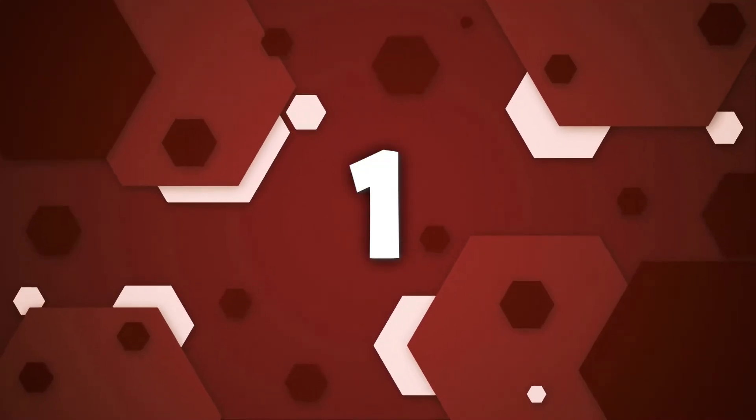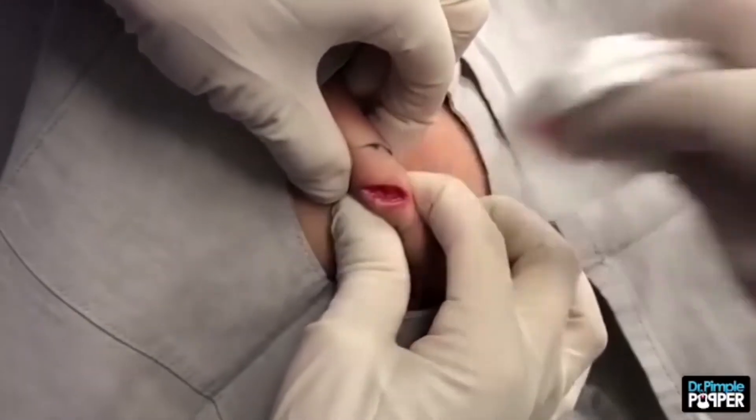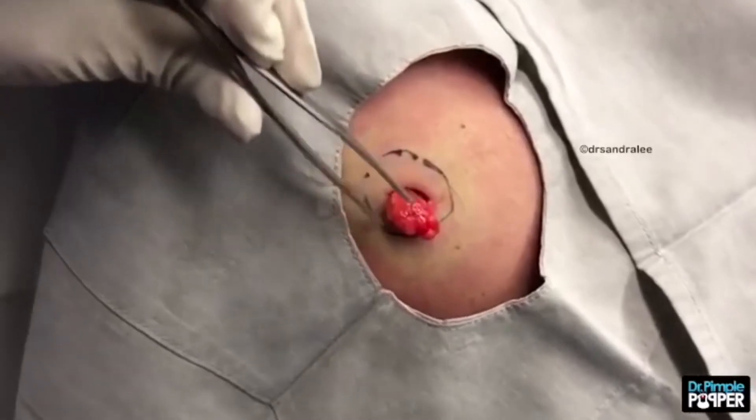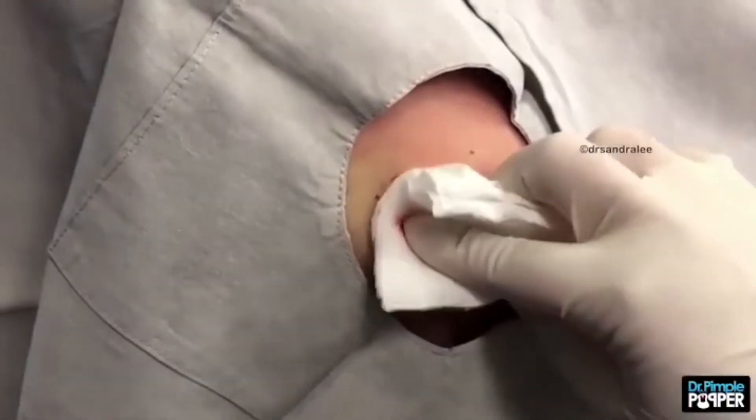Number 1. A pair of lipomas. "I'm just gonna squeeze you here, okay? Nothing should hurt. Are you wincing because I'm hurting you?" In her newest Instagram video, Dr. Pimple Popper removes a pair of lipoma nuggets from a patient's body.